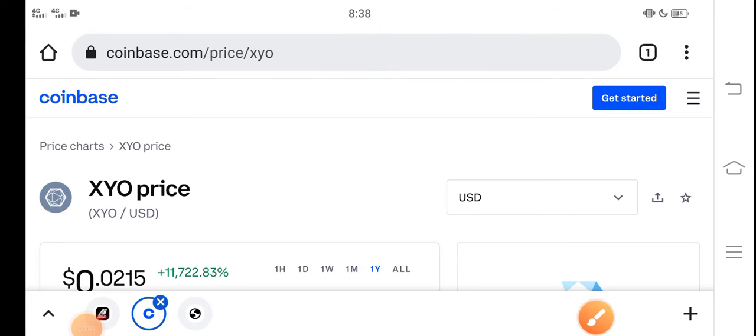Hey, what's up buddies? How are you? Hope you're fine. In this video I'm talking about XYO token price update — what's the price of XYO and what's the price change? Let me show you all the updates in this short video. Before starting, make sure to subscribe to our channel for more latest news and update videos.